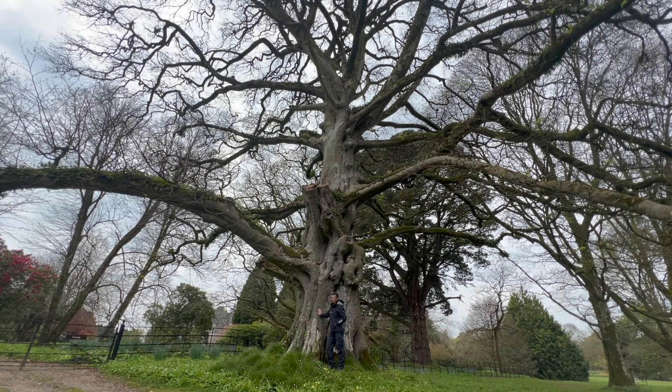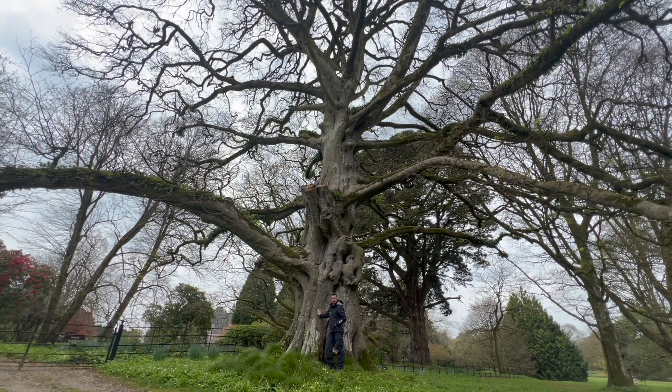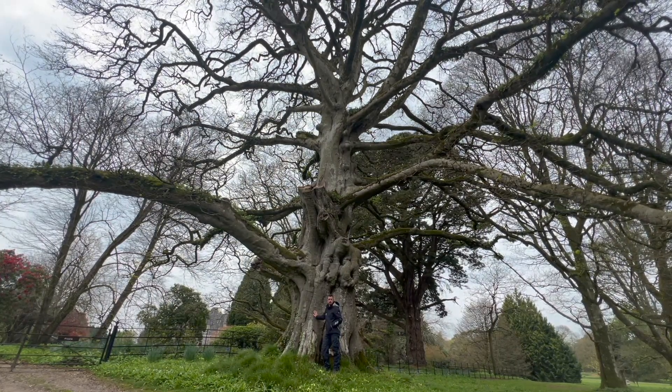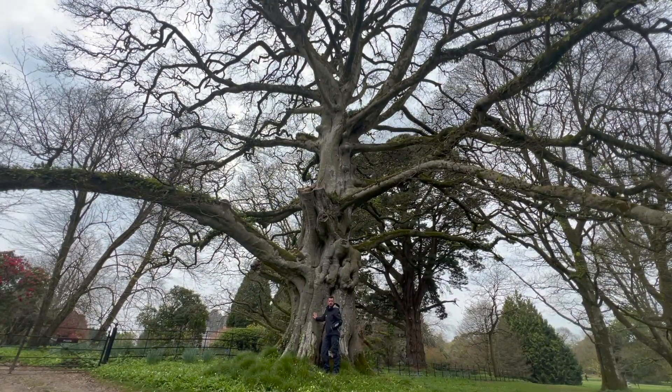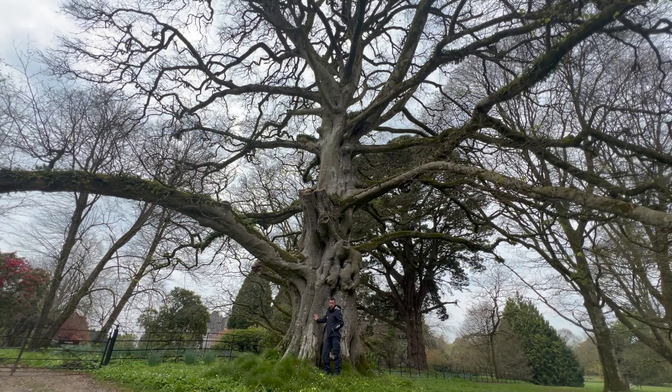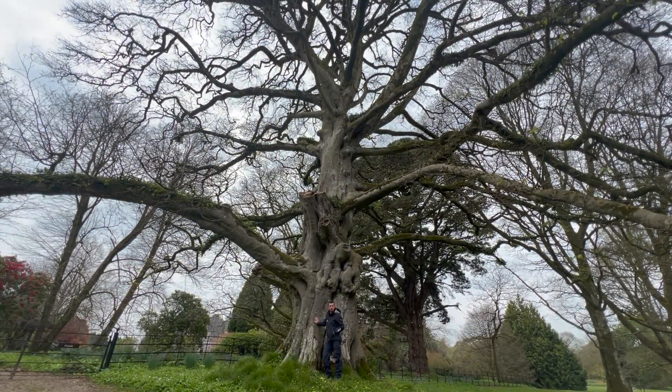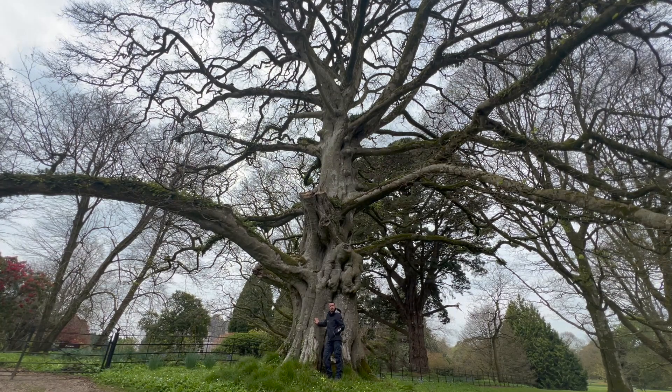I'm probably going to regret saying that now, but it's a wonderful one — definitely one of the best trees on the estate in my opinion. If you're coming in over the next few weeks, it's worth just popping up around the heath at the back of the mansion and peeping from underneath this to get a view of the bluebells.